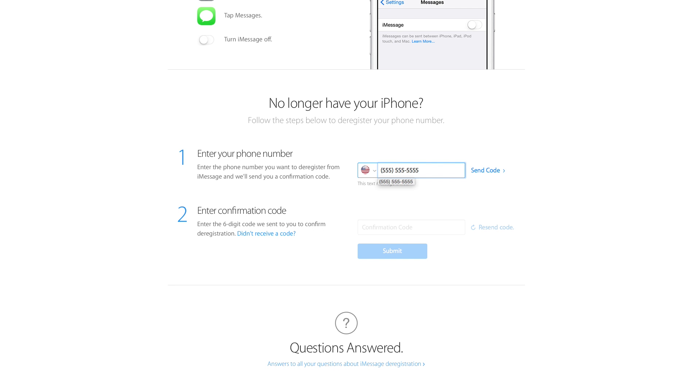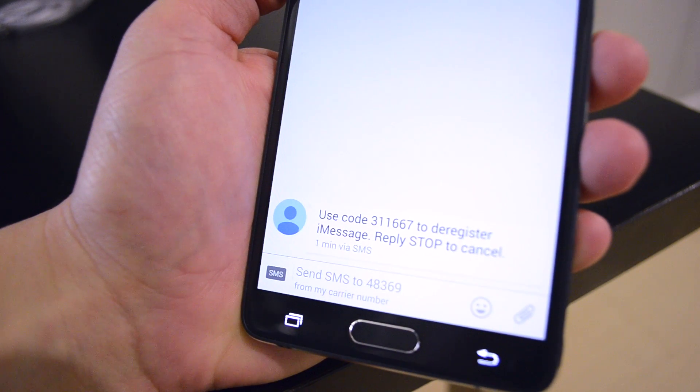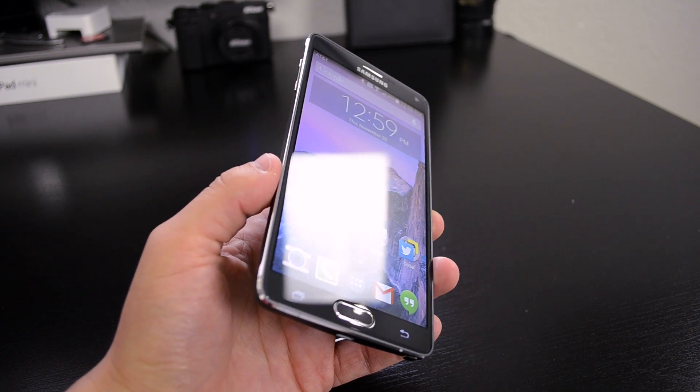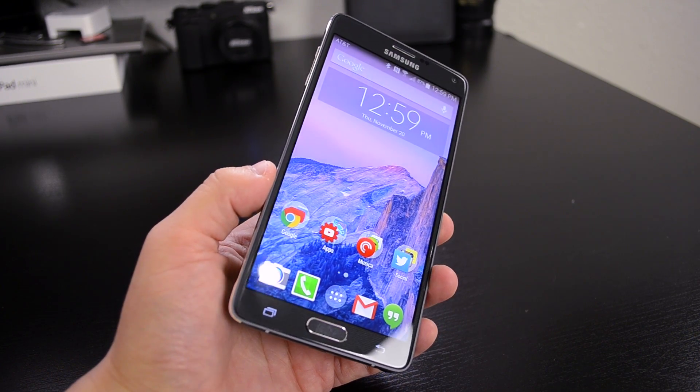Just enter your phone number and you will receive a text with a six-digit confirmation code. Then enter that and you will be deregistered from iMessage and your messages should now go through. So it's nice to see that there's finally a fix for this long-standing issue, and luckily it isn't too hard to take care of.